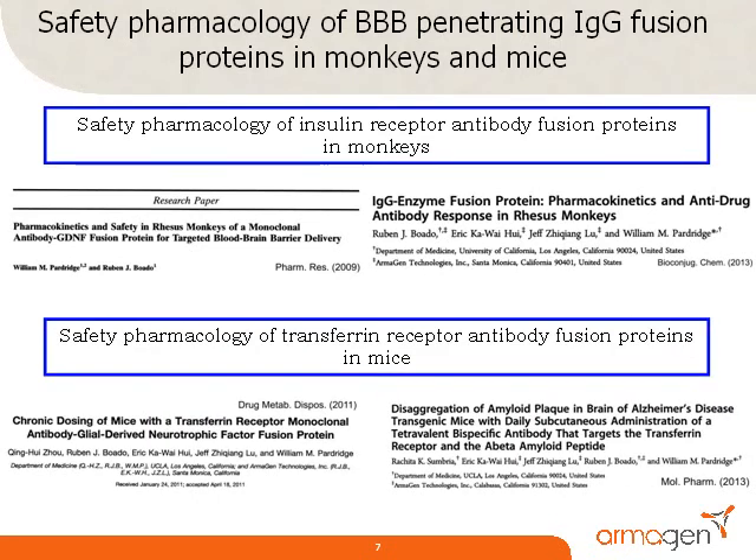Safety studies have also been performed in mice with fusion proteins wherein the Trojan horse domain is a transferrin receptor antibody. The study reported in 2011 in Drug Metabolism and Disposition showed no evidence of histopathologic changes in brain, pancreas, or other peripheral organs following 12 weeks of chronic treatment with the GDNF transferrin receptor antibody fusion protein. The study reported in 2013 in Molecular Pharmaceutics showed no adverse effects from subcutaneous injections of 5 milligrams per kilogram of a bispecific fusion antibody given daily for 12 consecutive weeks. No mice in these studies showed any signs of complement fixation or immune reaction following fusion protein administration.